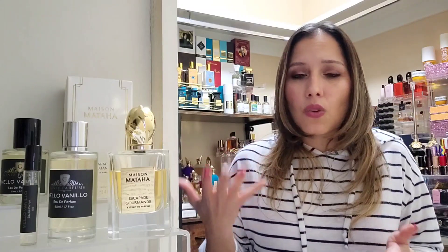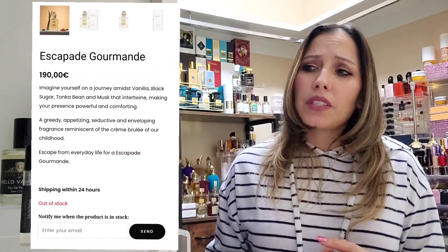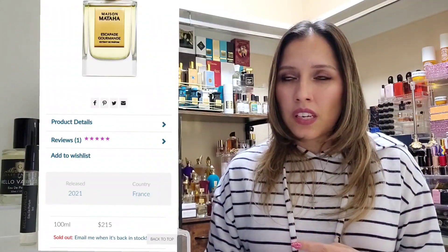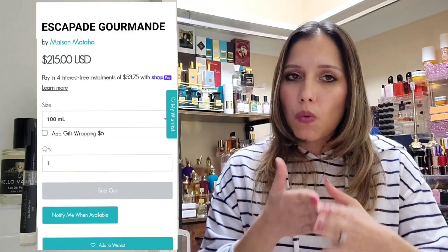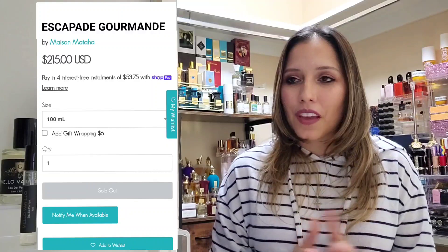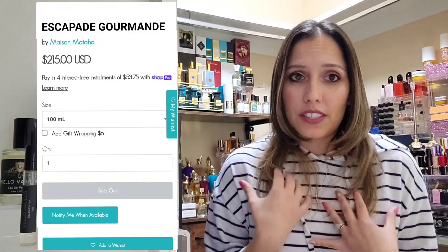Mellow Vanilla by Genre Perfumes is a great option if you don't have the cash to splurge on the original big bottle. I checked on a few sites and Escapade Gourmand is currently sold out — sold out on the Maison Mataha site, on Lucky Scent, and on Crystal Fragrance where I purchased my bottle.